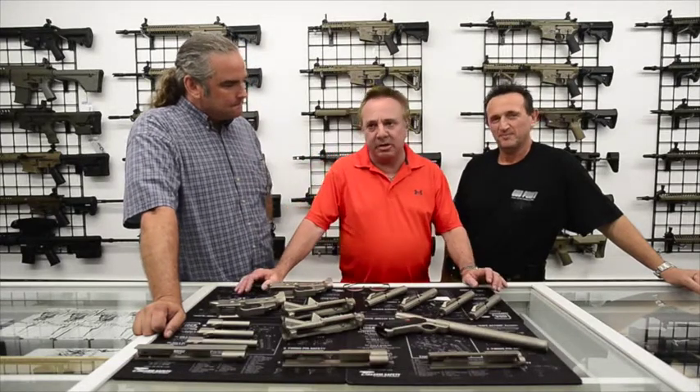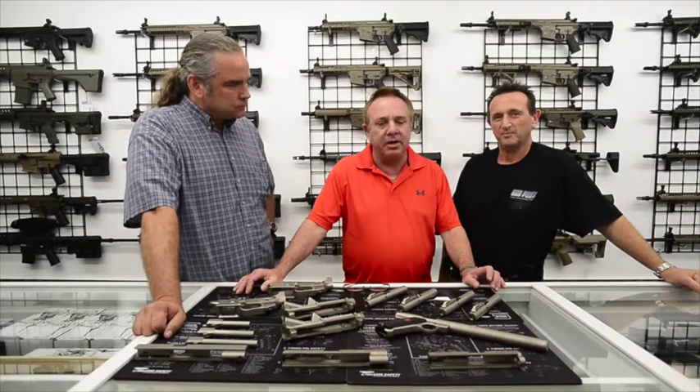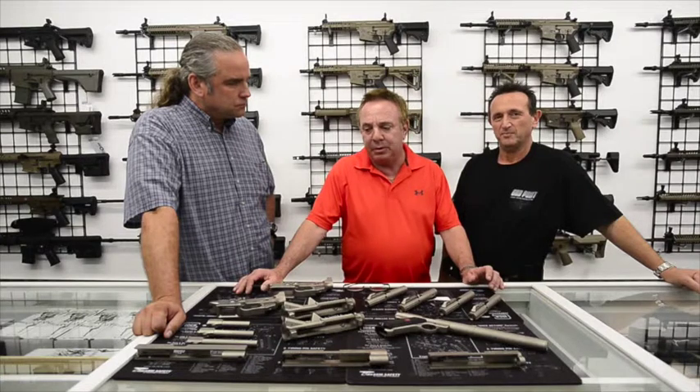WMD Guns was started about four years ago. We started off as a coating company, working with nickel boron and developing nickel boron on bolt carrier groups and things like that.